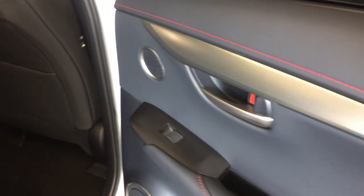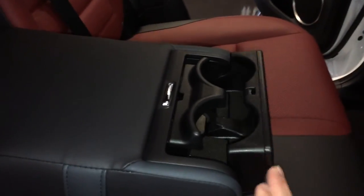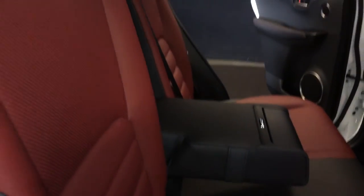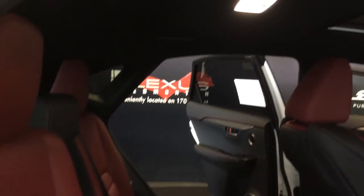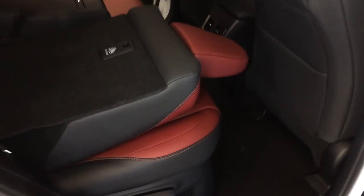Beverage holders, storage, powered window controls, back seat pockets, ventilation ducts, power plug-in, fold down armrests with cup holders, curtain airbags, overhead handles, hooks and lighting. Levers on the sides of the seats are for recline or to fold the seats flat down — they are a 60-40 split.